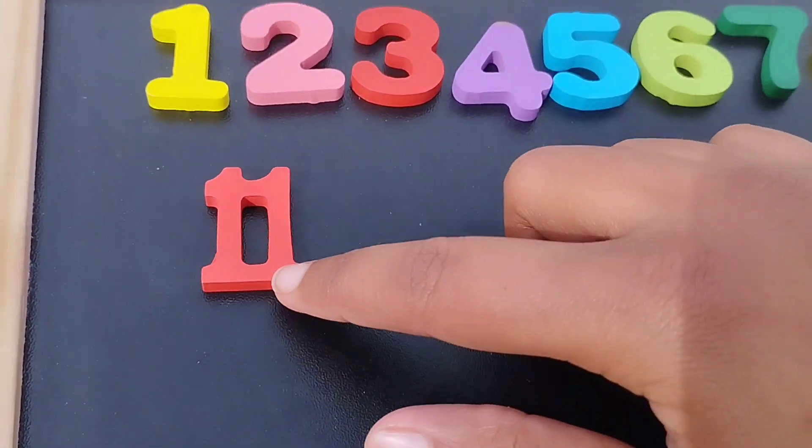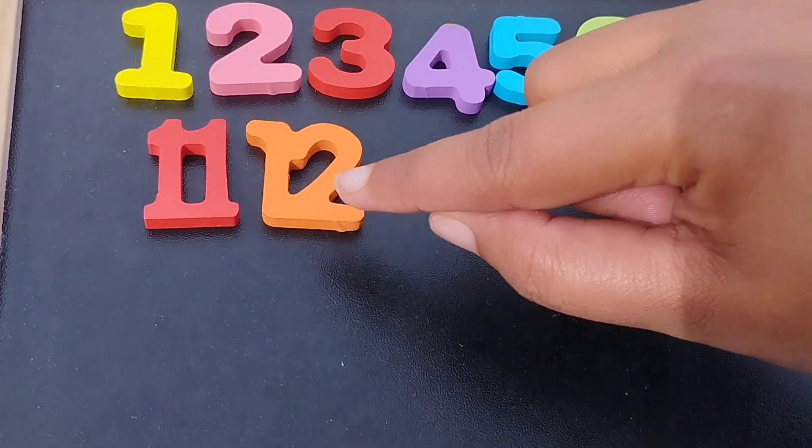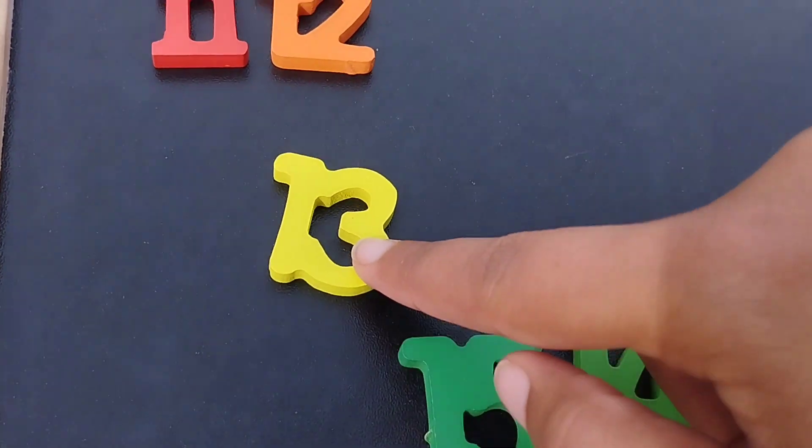Eleven. Number eleven. And twelve. Twelve. The next number is number thirteen.